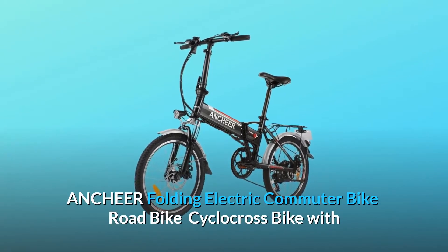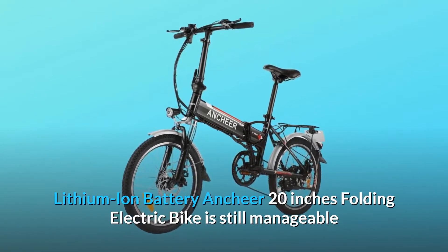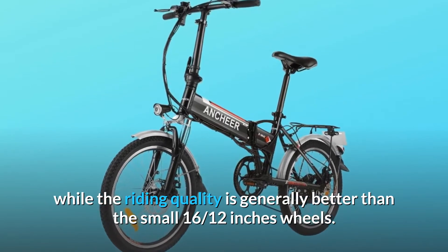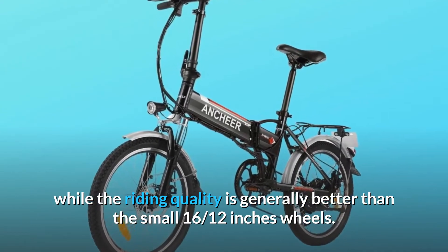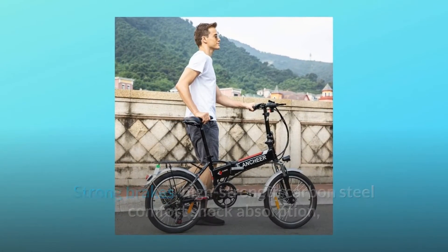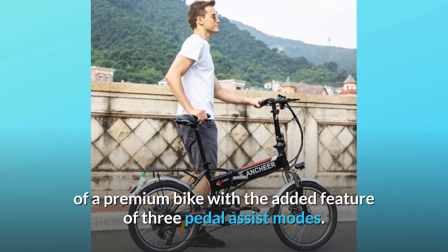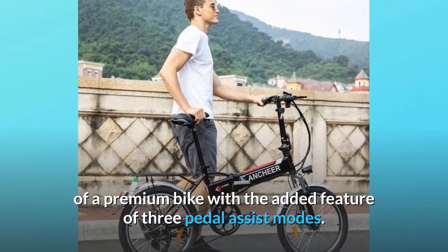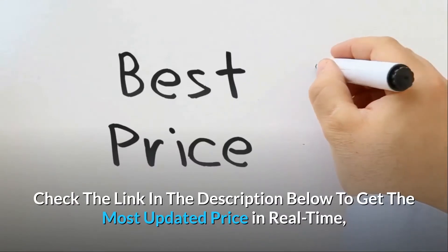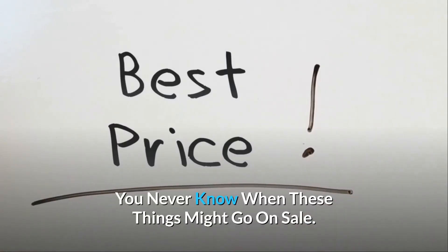The Ancheer Folding Electric Commuter Bike features 20-inch folding wheels, which are still manageable while offering generally better riding quality than smaller 16-inch wheels. Strong brakes, high-strength carbon steel comfort shock absorption, and a 7-speed professional transmission system offer all the qualities of a premium bike with the added feature of 3 pedal assist modes, giving you a more stable and comfortable ride. Check the link in the description below to get the most updated price in real-time — you never know when these things might go on sale.